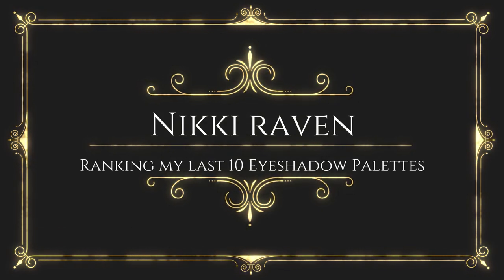Well hello my lovely nestlings and welcome to my channel. Apparently I forgot how to do my own intro, so I'm just going to say welcome. Today I'm going to rank my last 12 eyeshadow palettes that came into my collection. Before my brain melts even more, let's just go into the ranking part.